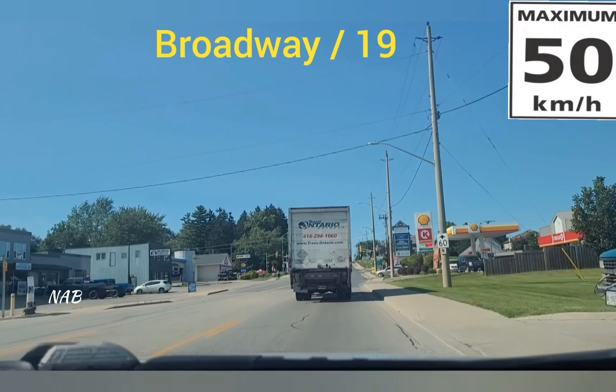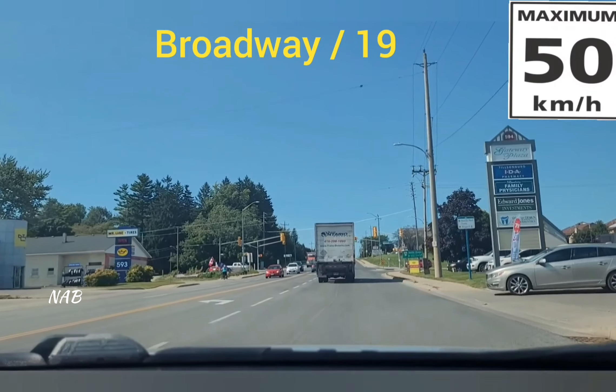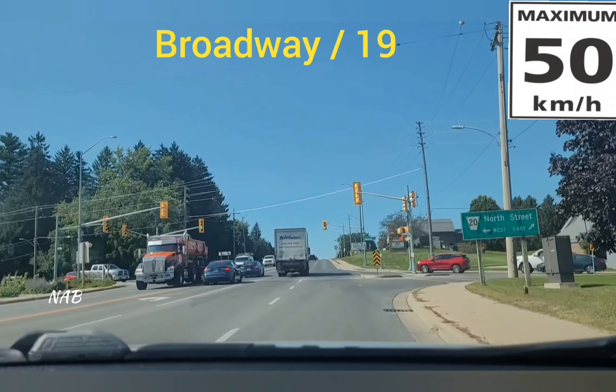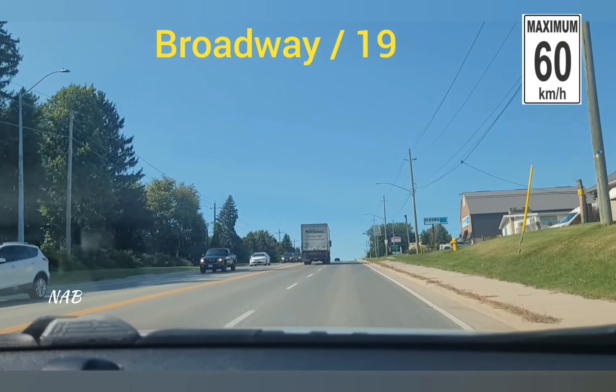Now you can see the speed limit sign indicating 60 ahead. If you are the first person in the right lane, you can move to the right lane and keep driving. From here the road expands — one lane becomes two lanes. Take your speed up to 60 kilometers per hour.